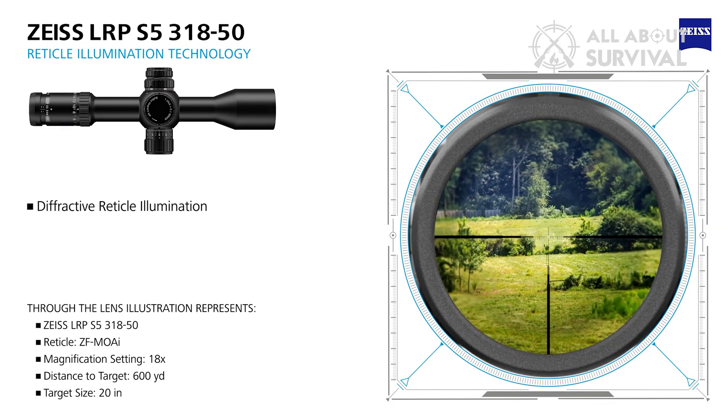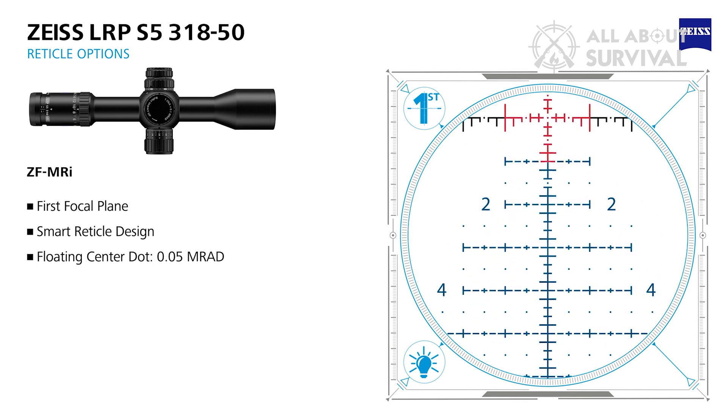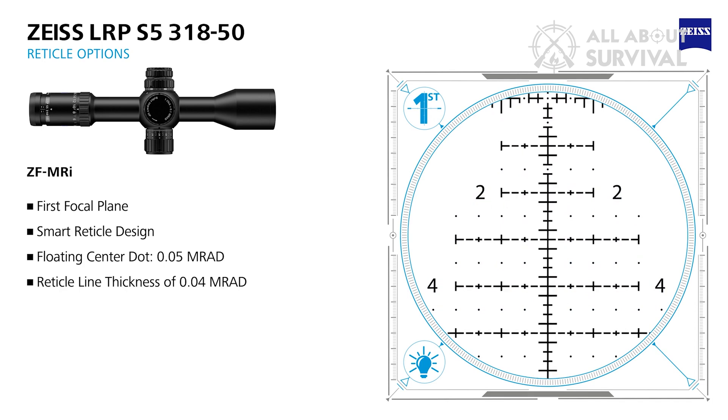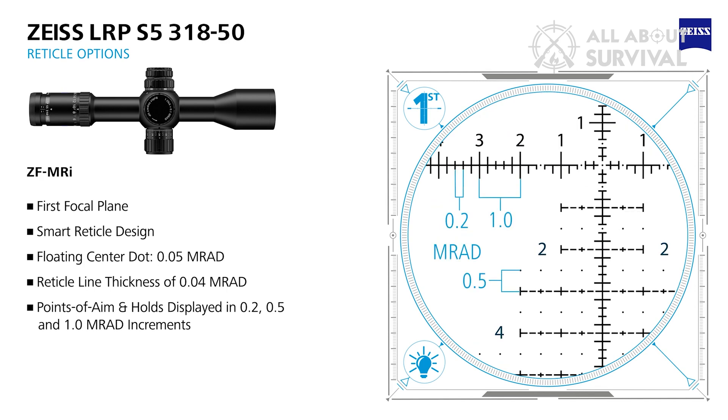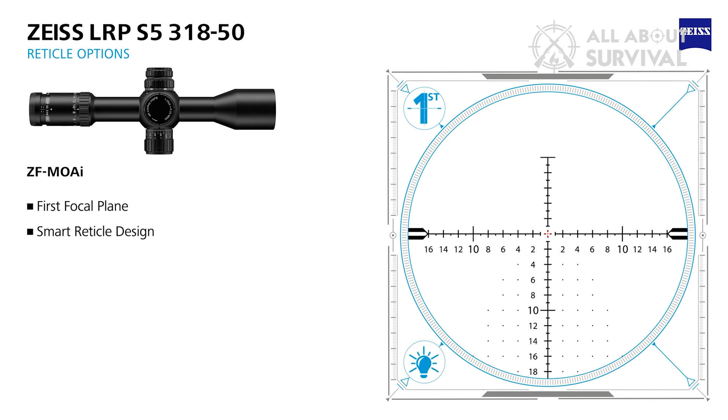From 3.6 to about 10 power, the first focal plane reticle features a fast, intuitive German #1 bolt duplex. But from 10 to 18 power, the precision references come into view, offering 40 MOA wave holdover and hold-off windage references with 1 MOA hashes. The scope is also offered in an MRAD version with a modified Christmas tree design with holds represented in 0.2, 0.5, and 1.0 MRAD increments. Both versions are designed to enable shooters to dial holds from 100 to 1,500 yards without using the reticle's holdover references.